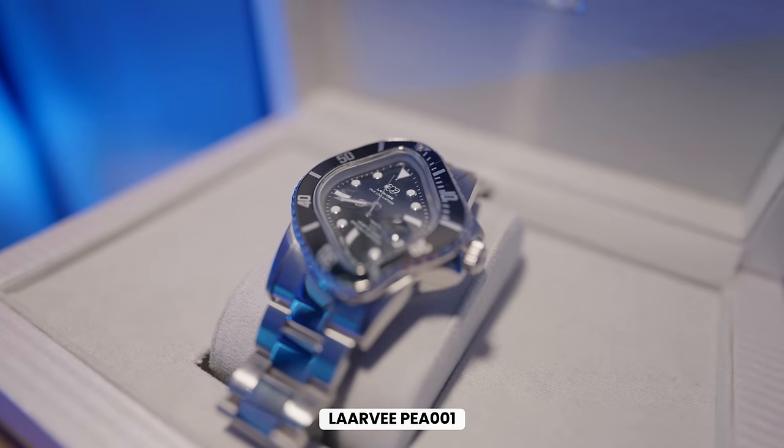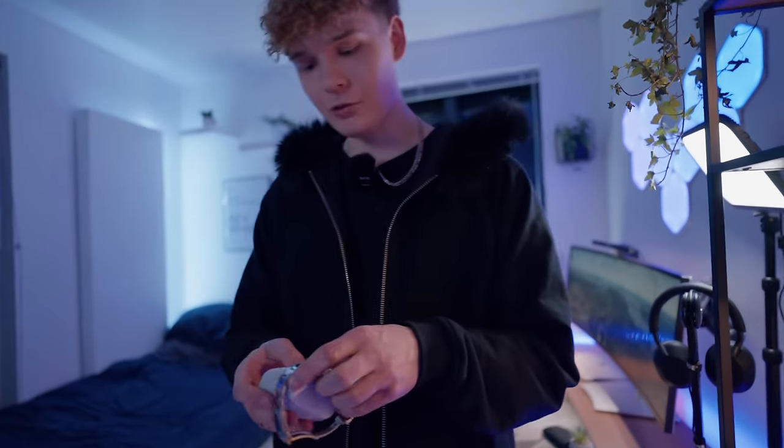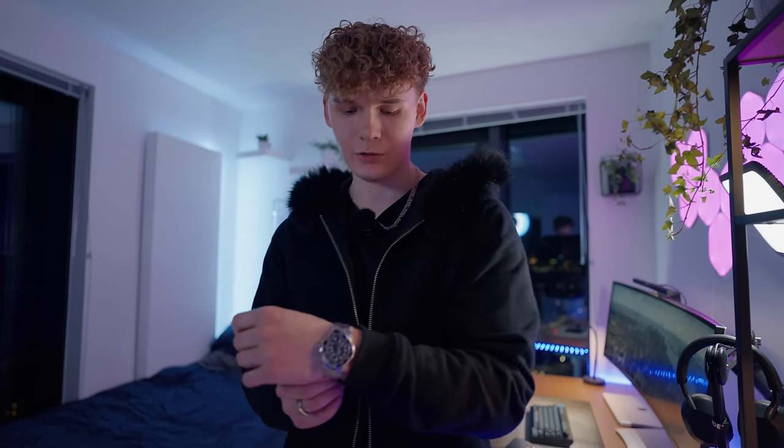On this shelf is my watch. I've gotten so many comments about it — it's from a brand called Lorv. They make these uniquely shaped watches; it kind of looks like a Rolex Submariner left in the oven for two hours and melted. I actually really like the look of it. It was around 400 bucks and it's mechanical, so no battery needed.